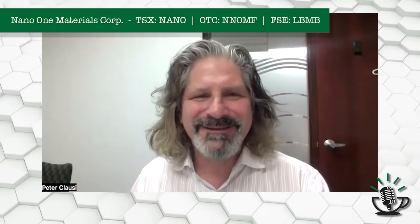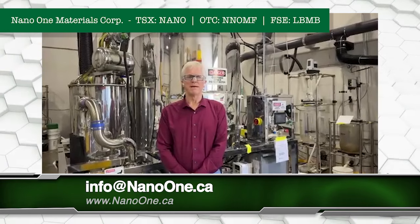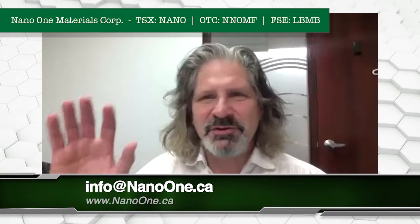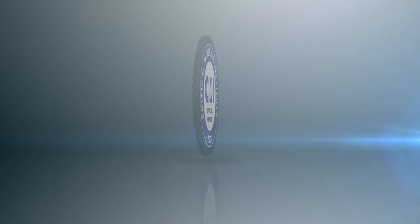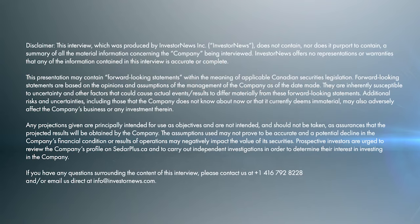Nano One's always been an interesting company. It currently is an interesting company and no doubt it will continue to be an interesting company going forward. I thank you for your time today. Trades as NANO on the big board, TSX — the TMX, as they like to call it these days. Dan Bledel, CEO. Thank you very much for your time, sir. It's a big pleasure to be here. Thank you for your attention, and best of the day to you. Investor News, Peter Clausi signing off. Have a great day.